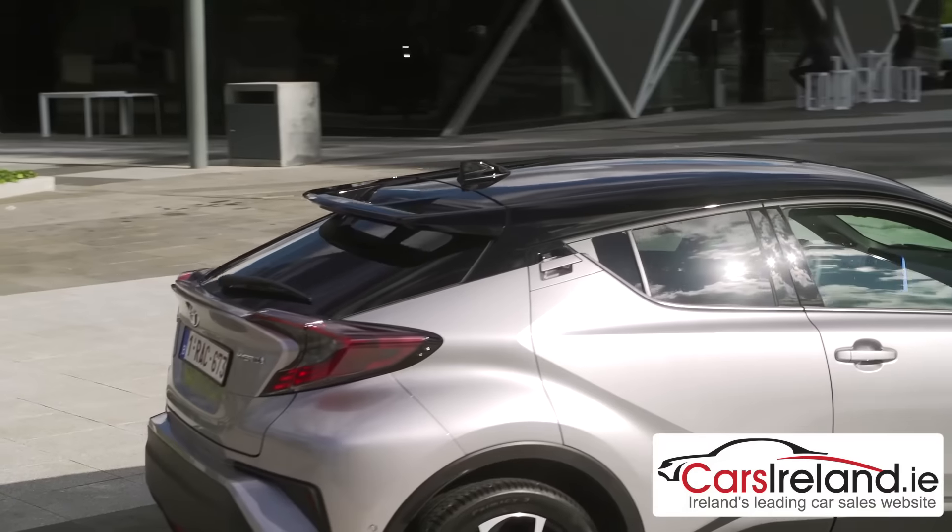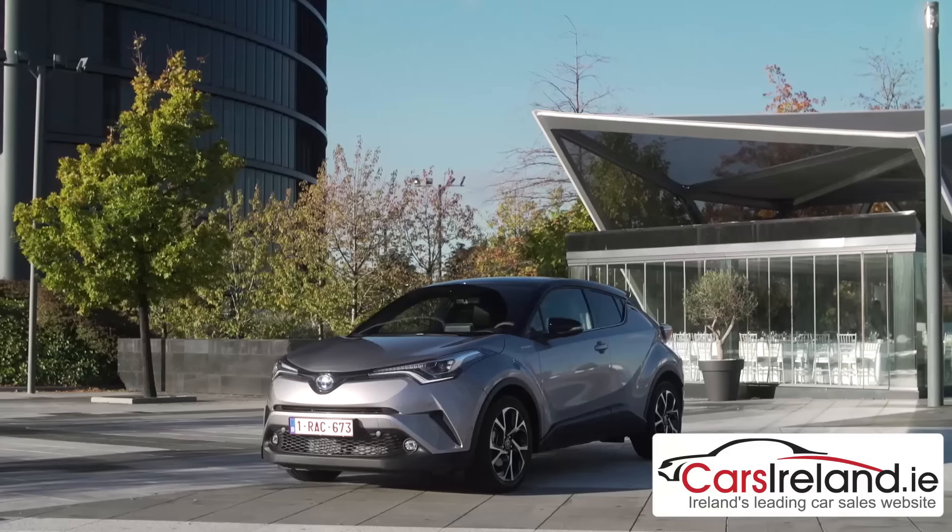We're here at the international launch in Madrid to give you a sneak preview of what looks like one of the company's most exciting models to date. There will be two versions on sale in Ireland and, shockingly enough, neither of them will be diesel.